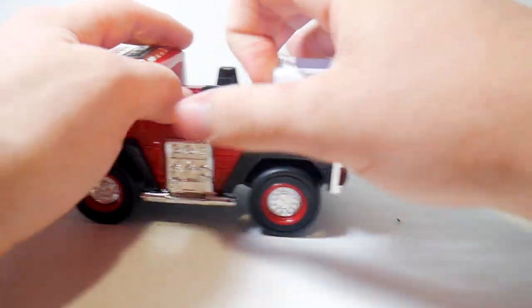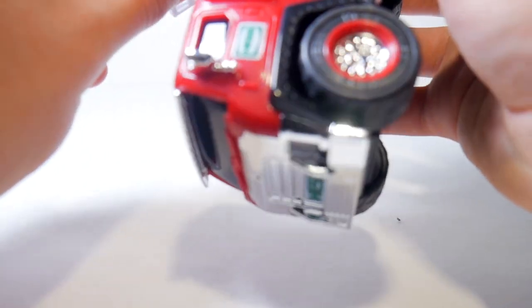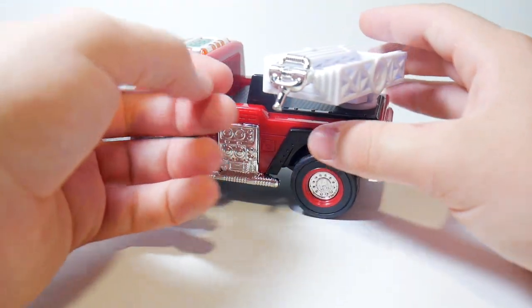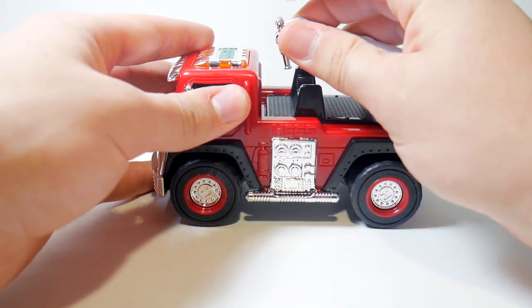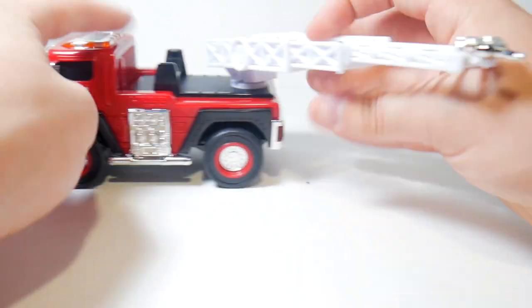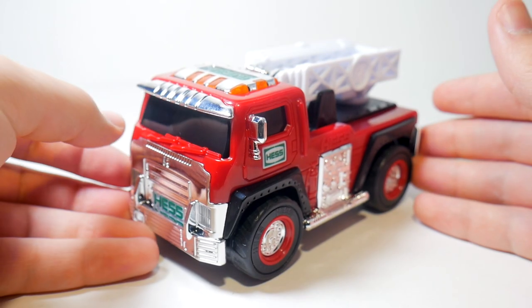The ladder can spin a full 360 degrees and extends three times, giving you a fairly tall ladder. I actually just broke it — this happens on a lot of ladders, you just snap them back on. The ladder folds back in and rests nicely. On the top there's a really nice chrome bit that represents a hose, which can go up and down. It has a hose wrapped up in there with a nozzle, and you can either have it sitting on top or fold it in stored away. So this vehicle can do ladder rescues and also shoot water out the end.